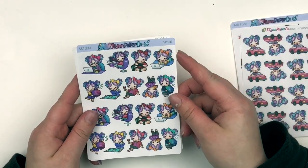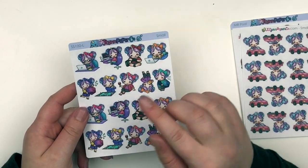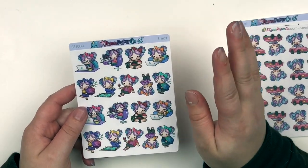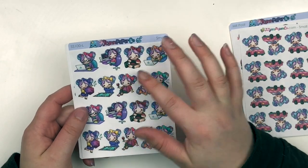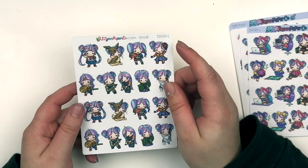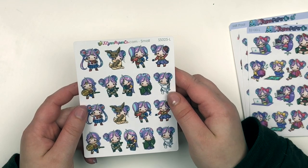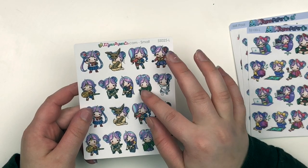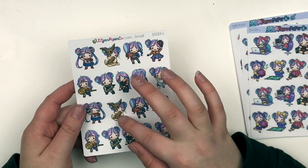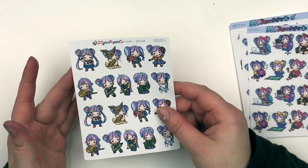I also grabbed this sampler of this girl — she has a couple different samplers, a lot of different sheets, but I thought this one was most applicable to me. I got the small size in both this one and the other one. And in this one right here too, which is her superhero one — because this is also, I think, Ghostbusters, this is Coraline, Hocus Pocus, Star Wars, Pokemon, and that is Harley Quinn. There's just a lot going on here and I really liked it. So those are the stickers that I grabbed from Jalen Paperco.